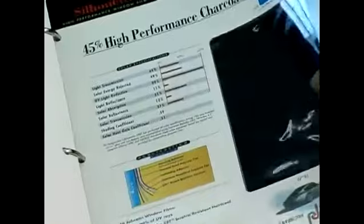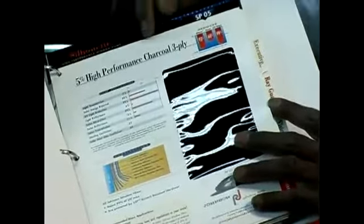The shades vary from 45% to 35% to 30% to 20% to 15%, all the way down to 5%, which is sometimes referred to as limo.